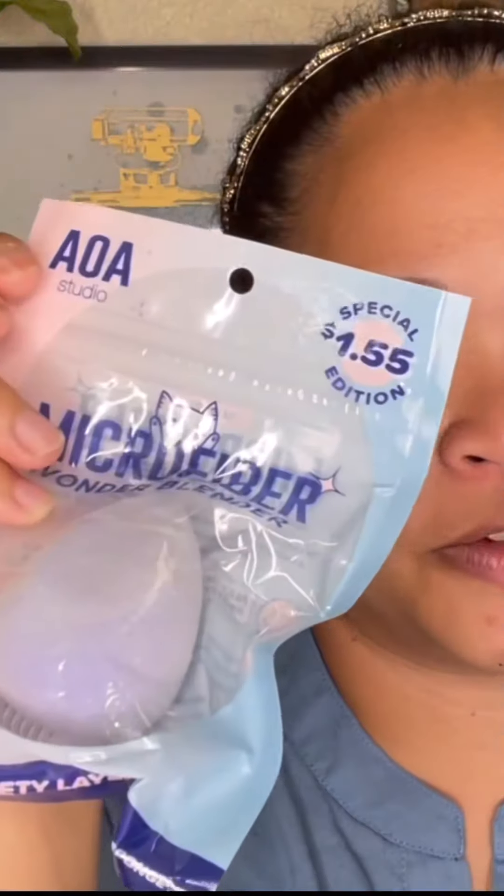Number 12 is this one — this is a microfiber wonder blender from Shop Nets A. This is their $1.55 popo blender. This one is really great to unbox right now.